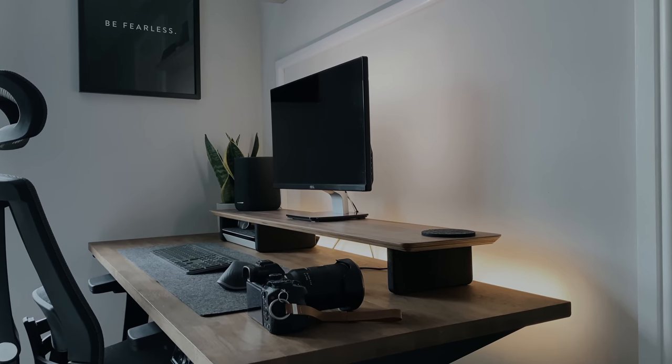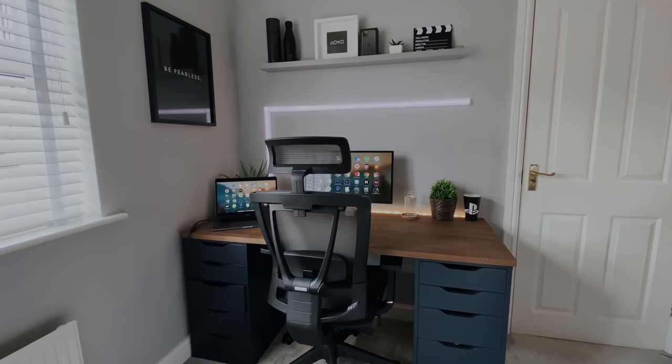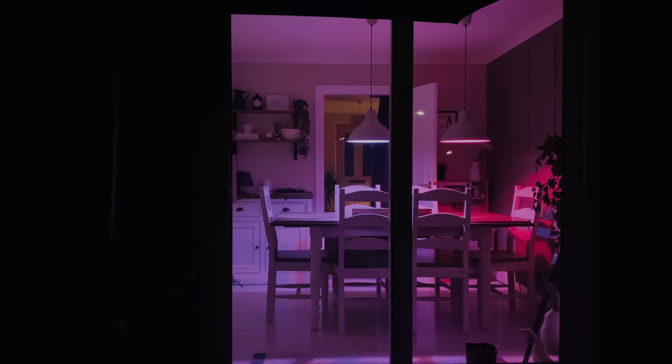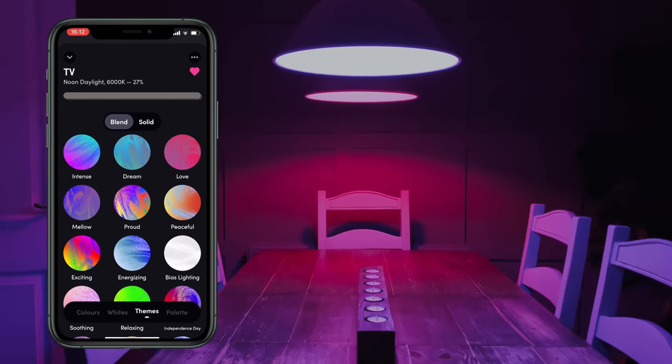If you've seen my original desk setup tour, you'll probably notice that quite a lot has changed since then — I do have another video in the pipeline that I'm hoping to release over the next couple of months. So I mentioned earlier that I use scenes for my lights, and this means I can create a scene or theme for each room in the LIFX or the Philips Hue app, and I can then call it using the Google Assistant or the Google Home app.